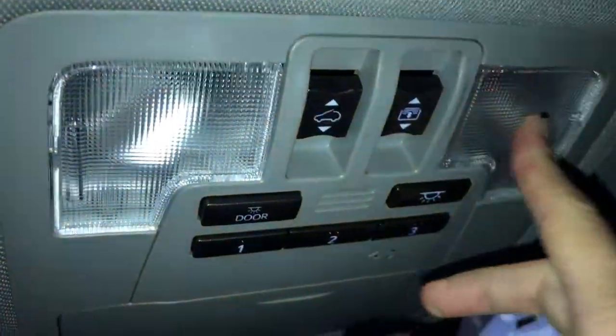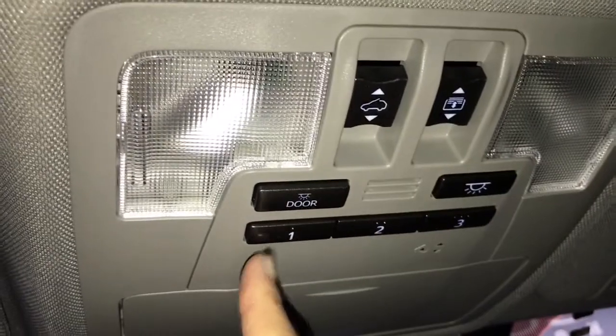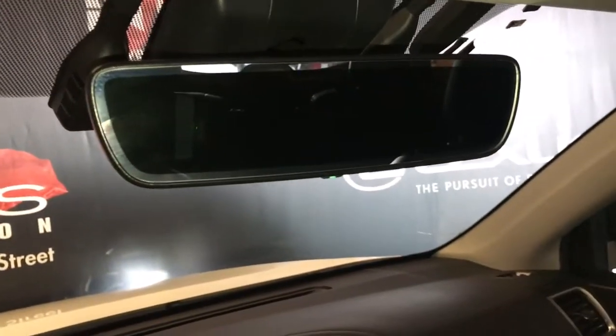Overhead we have your lighting, power controls for your sunroof, as well as garage door openers. The rearview mirror is auto dimming.